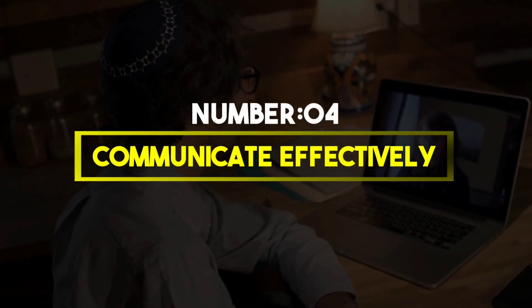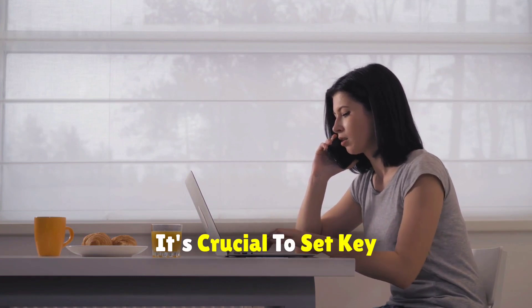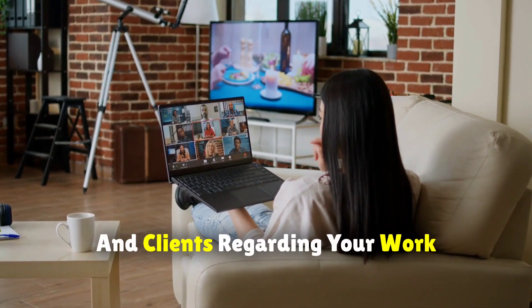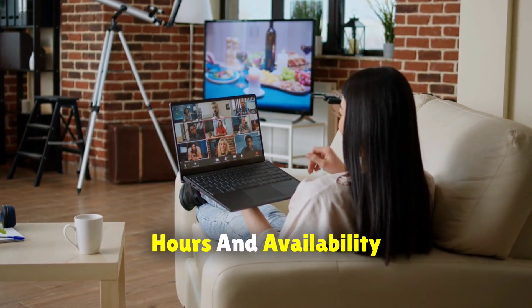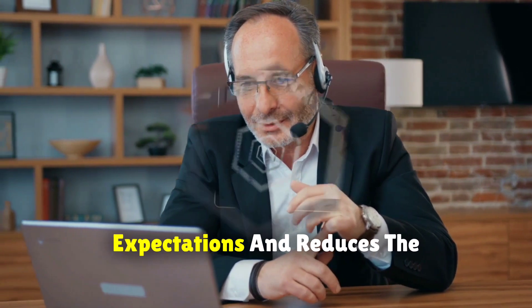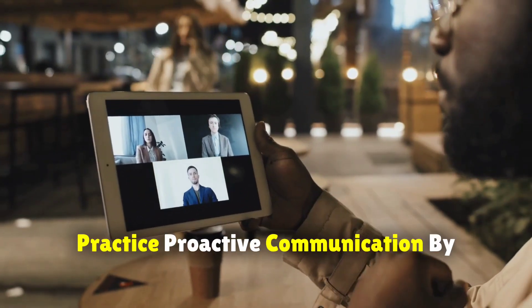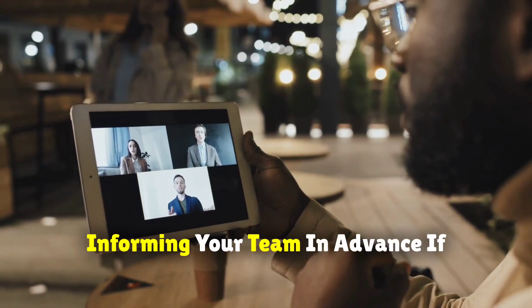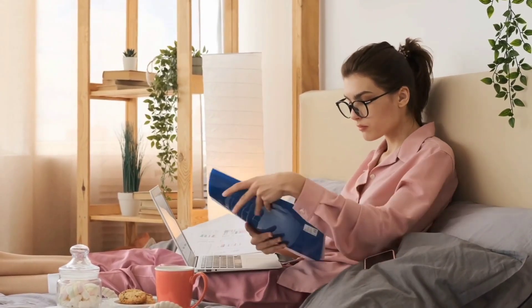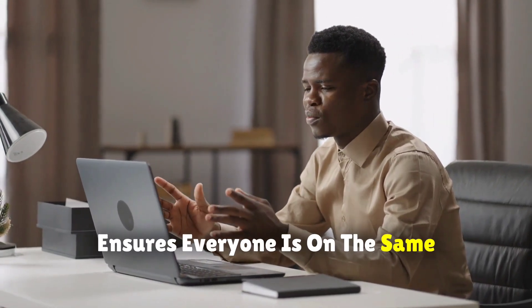Number 4: Communicate effectively. To ensure a smooth work-from-home experience, it's crucial to set clear expectations with colleagues, managers, and clients regarding your work hours and availability. This clarity helps manage expectations and reduces the chances of after-hours interactions. Additionally, practice proactive communication by informing your team in advance if you need to adjust your schedule or take time off. This transparency fosters trust and ensures everyone is on the same page.